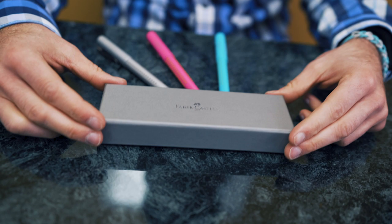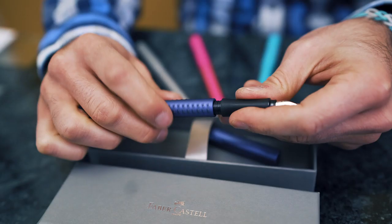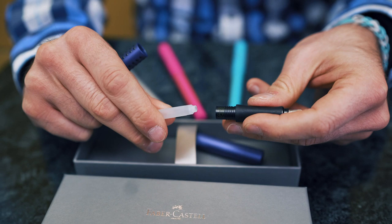The GRIP arrives in a presentable Faber-Castell gift box. It includes one international size ink cartridge in the barrel of the pen, with an empty dummy cartridge installed to protect the full one from being accidentally pierced in transit.